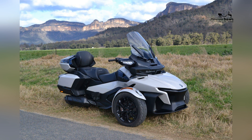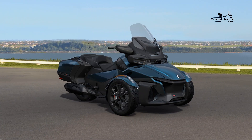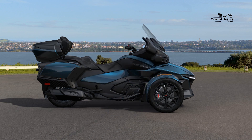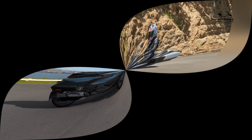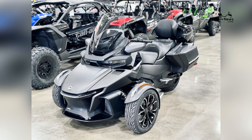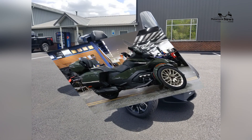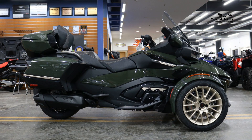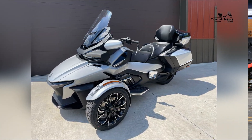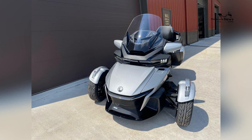Can-Am prioritizes rider safety, and the Spider-RT is equipped with advanced safety features. The Vehicle Stability System, a hallmark of Can-Am's Spiders, incorporates technologies such as traction control, stability control, and anti-lock brakes. These systems work together to provide optimal stability and control, enhancing safety in various road conditions. The Spider-RT often includes additional safety features like a reverse gear, making maneuvering in tight spaces effortless. Can-Am also offers optional safety accessories such as LED lighting systems and improved visibility features, further enhancing rider safety.